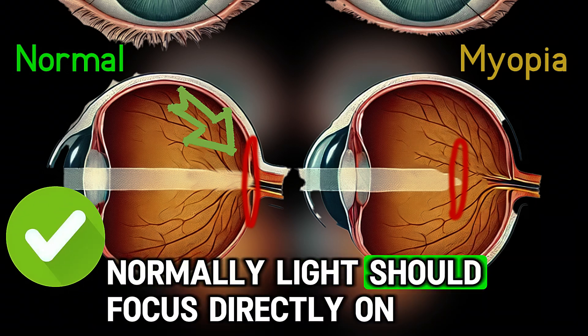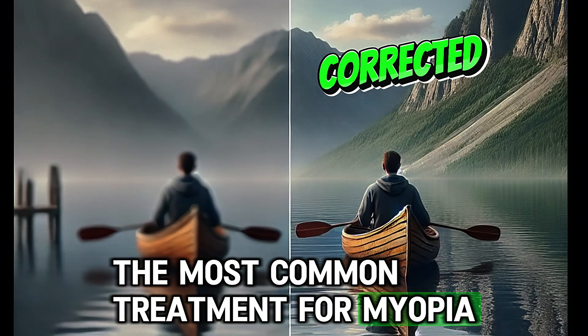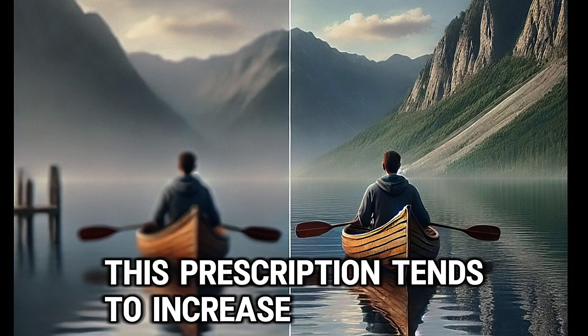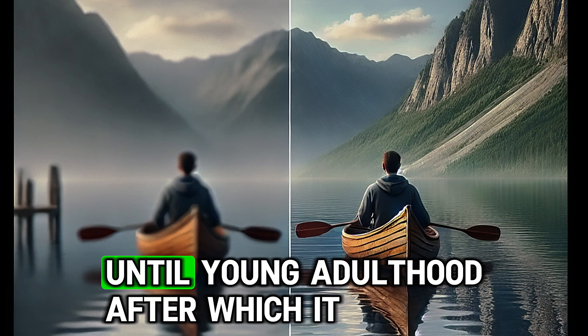Normally, light should focus directly on the retina for clear vision. The most common treatment for myopia is glasses or corrective lenses with a minus prescription. This prescription tends to increase until young adulthood, after which it usually stabilizes.